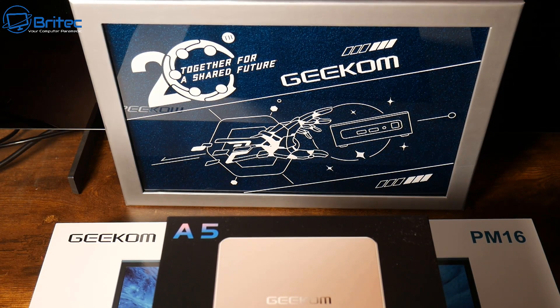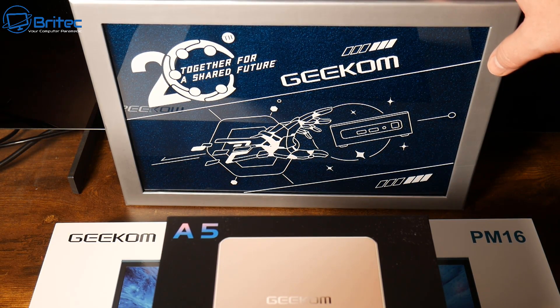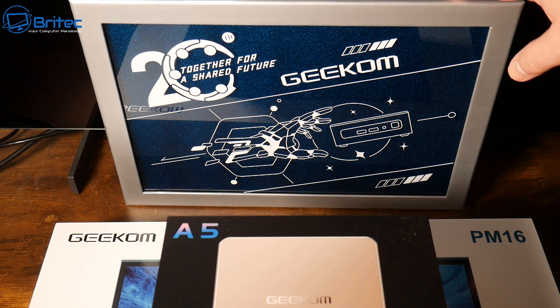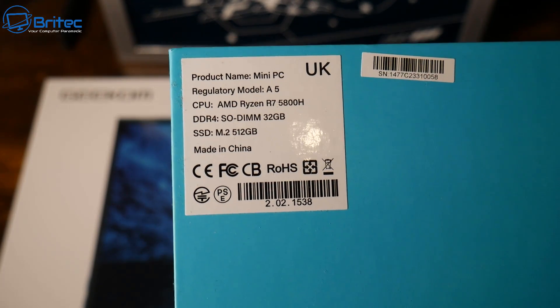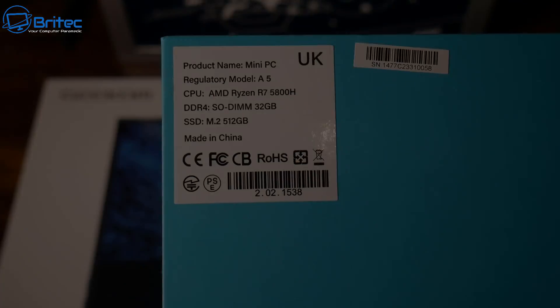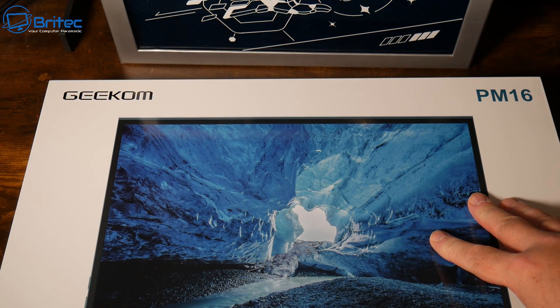Geekom are having a 20th anniversary and they sent me this anniversary gift, which I'll take a look at in another video. We have 32 gigs of RAM, 512 gigabytes of SSD storage, and a Ryzen 5800H.